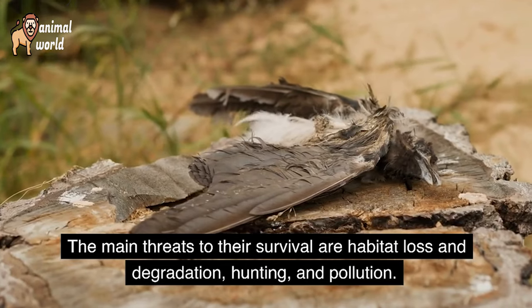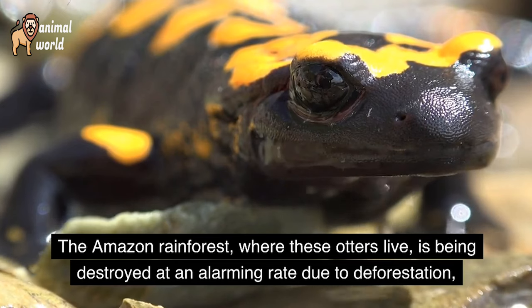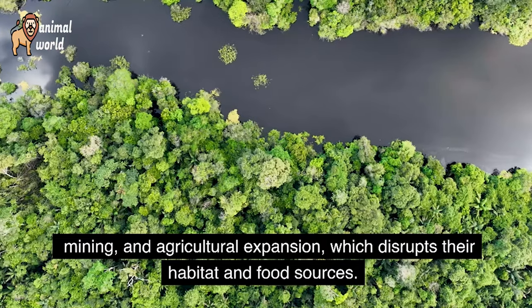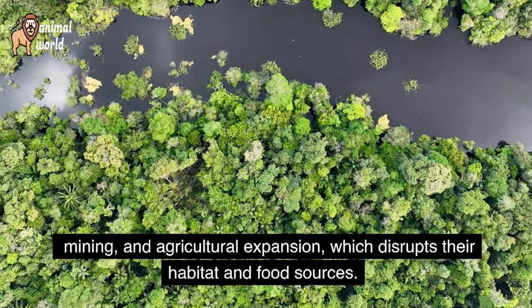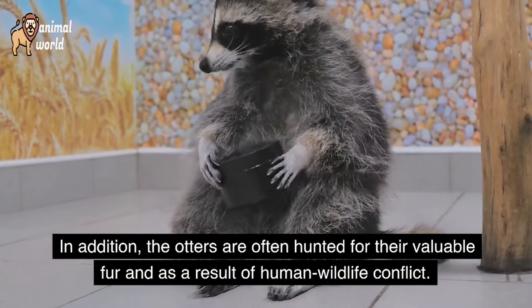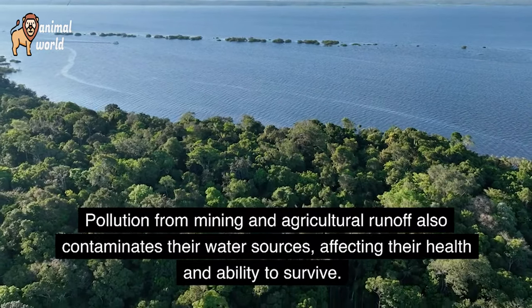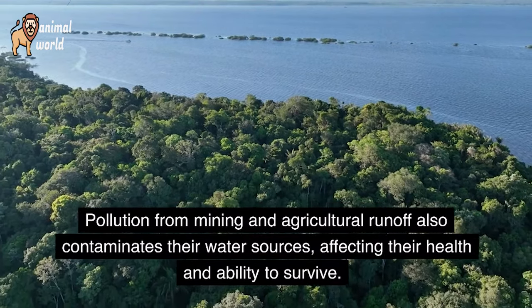The main threats to their survival are habitat loss and degradation, hunting, and pollution. The Amazon rainforest, where these otters live, is being destroyed at an alarming rate due to deforestation, mining, and agricultural expansion, which disrupts their habitat and food sources. The otters are often hunted for their valuable fur and as a result of human-wildlife conflict. Pollution from mining and agricultural runoff also contaminates their water sources, affecting their health and ability to survive.